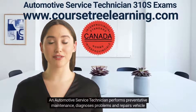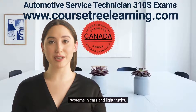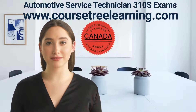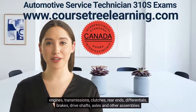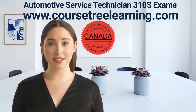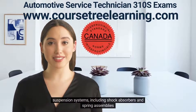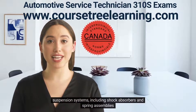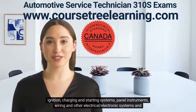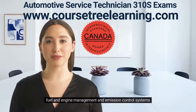An automotive service technician performs preventative maintenance, diagnoses problems, and repairs vehicle systems in cars and light trucks. Specifically, an automotive service technician diagnoses and repairs engines, transmissions, clutches, rear ends, differentials, brakes, drive shafts, axles, and other assemblies, alignment of wheels, axles, frames, and steering mechanisms, suspension systems including shock absorbers and spring assemblies, ignition, charging and starting systems, panel instruments, wiring, and other electrical and electronic systems and equipment.